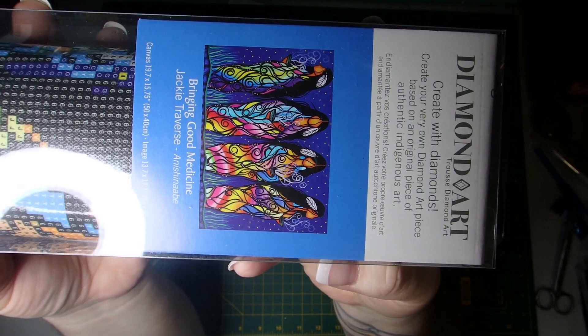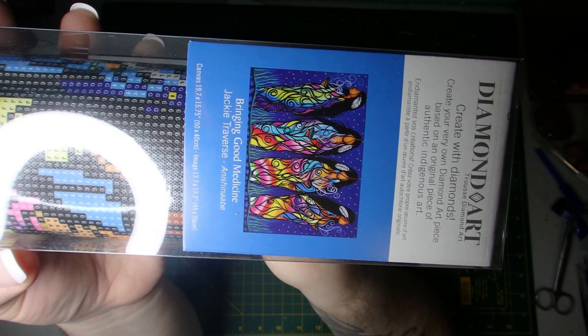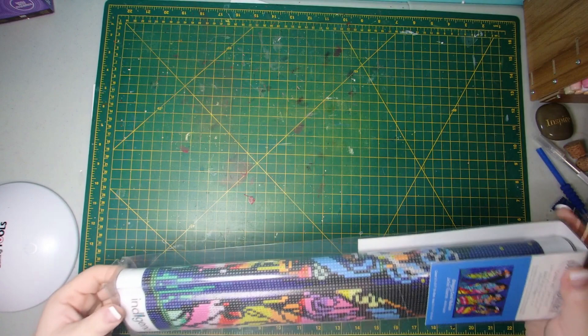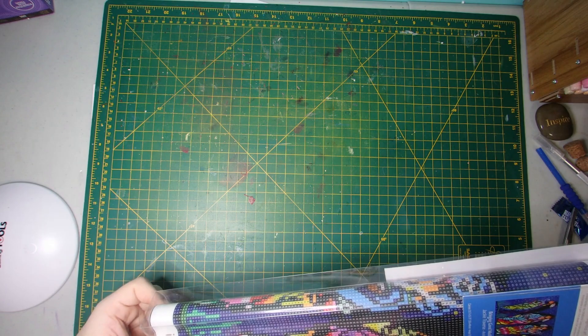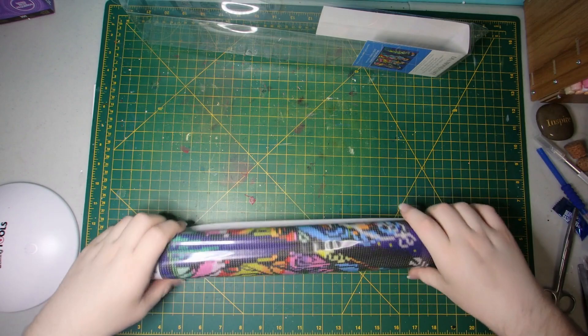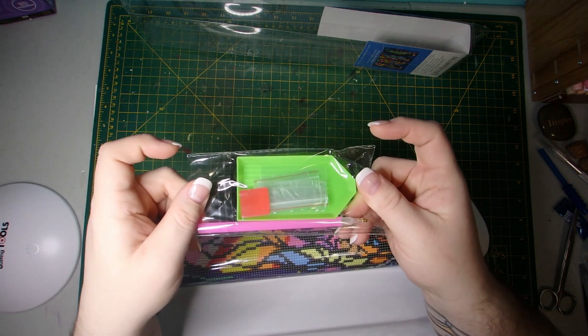So this is the image here, and it's called Bringing Good Medicine. This one is by Jackie Traverse, who is part of the Anishinaabe tribe. I just loved not only the colors in this one, but the four women standing there. It looks like one, or maybe all of them, have kind of a smudge stick or bundle burning.